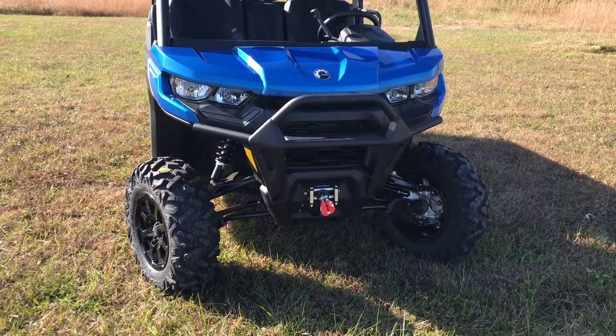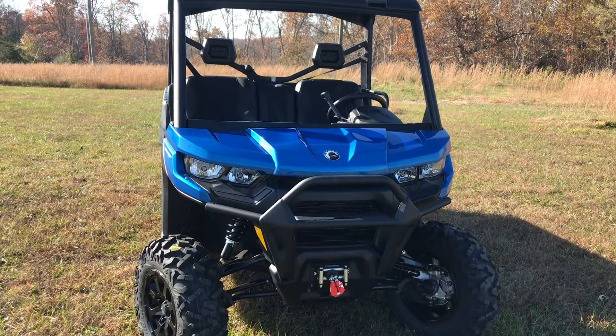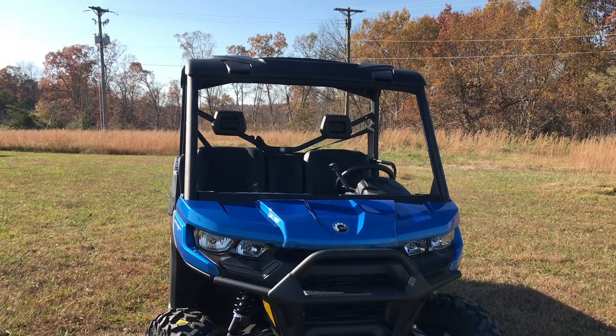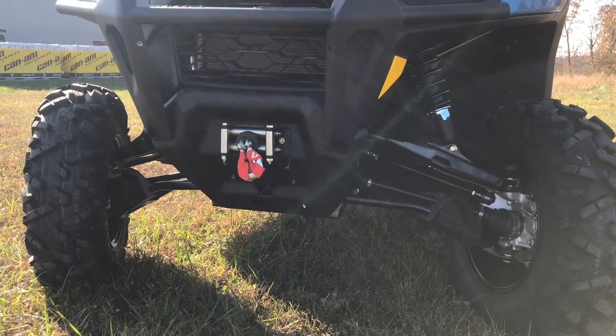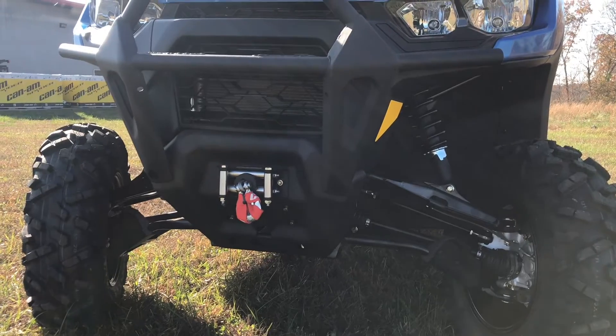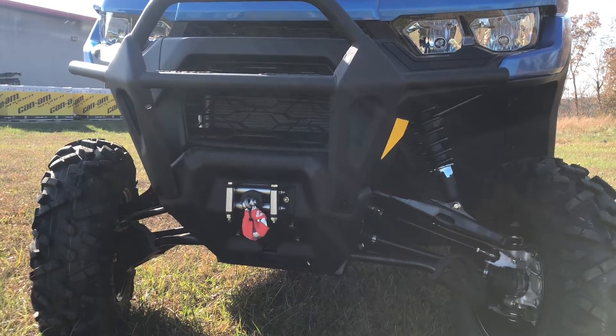As with any XT, you are going to get a few things standard — one being the XT front bumper, you're also going to get the 4,500 pound cable winch. It is going to come standard with the top as well. The Defender Pro is an HD10 engine, so you do have the 82 horsepower, and all the 10s do come with the arched A-arms, so a little bit more clearance out of these machines as well.